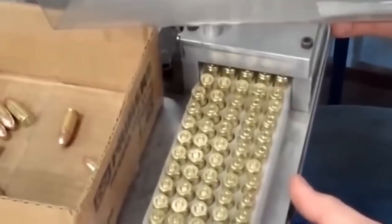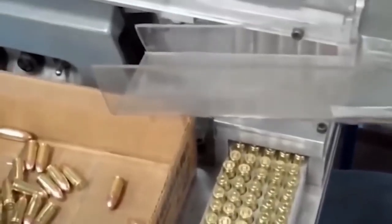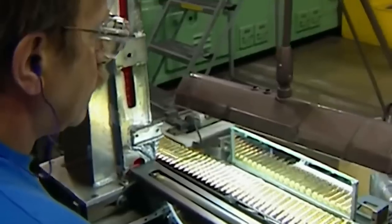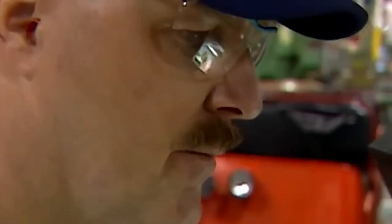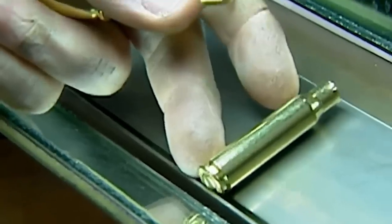Additionally, the hardness of the bullets is evaluated using specialized testing apparatus. The bullet's hardness must be exactly right — not too soft to result in undesired deformation, but not too hard to stop expansion upon contact. This guarantees that every bullet will behave precisely as intended when it's needed most.